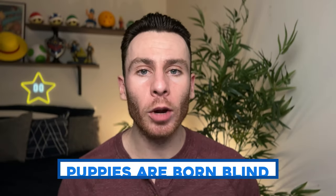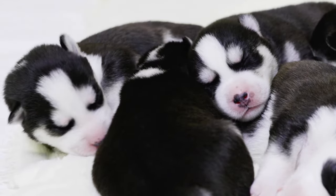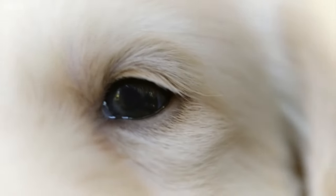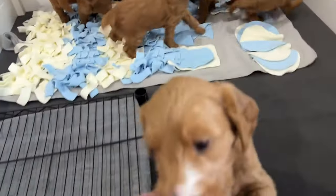When puppies are born, they are born blind, deaf, and without teeth. Their only way of exploring the world is through touch and smell. It takes roughly two weeks for their eyes to start to open. If you're getting a puppy from a breeder, it's really important to ask about what type of socialization those puppies got from birth up until eight weeks, because that is a critical time period for exposing puppies to sounds, smells, and touches so they won't have fears as adults.